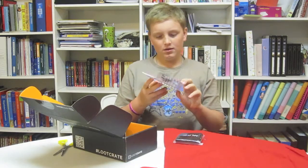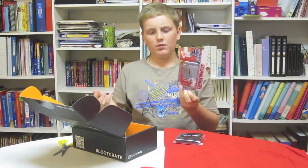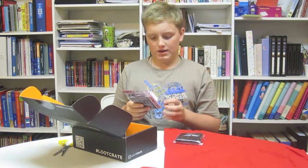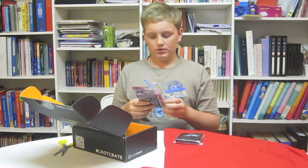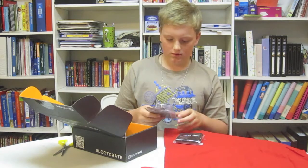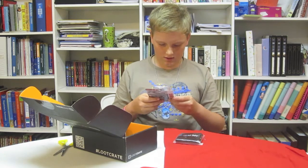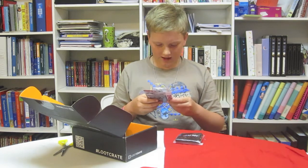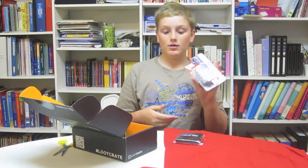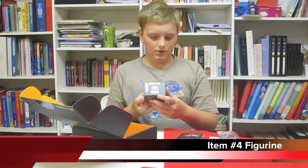It's a Hexbug Transformers. You know Hexbug? Well, I've heard of Hexbugs — they are like little creatures that are battery powered and they crawl around all over. And it looks like I got Galvatron. He's a Decepticon. Transformers — more than meets the eye.